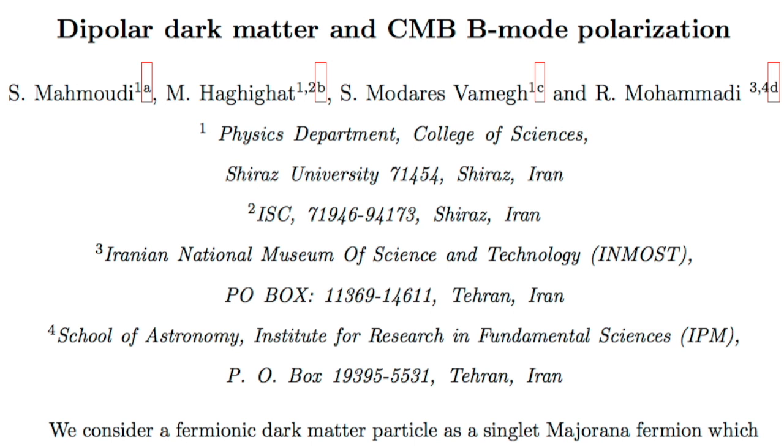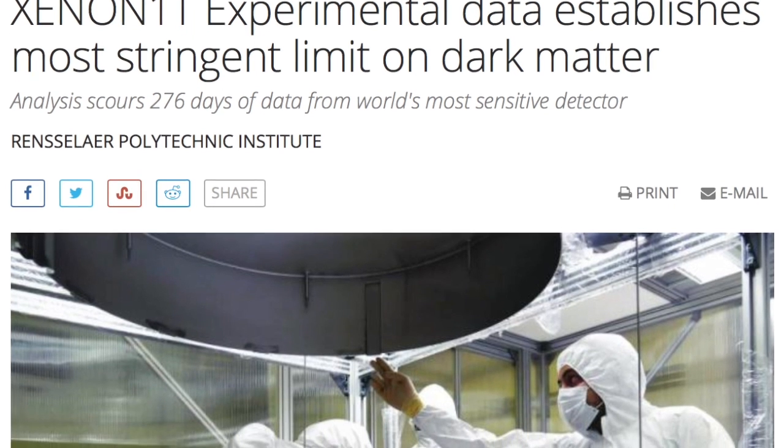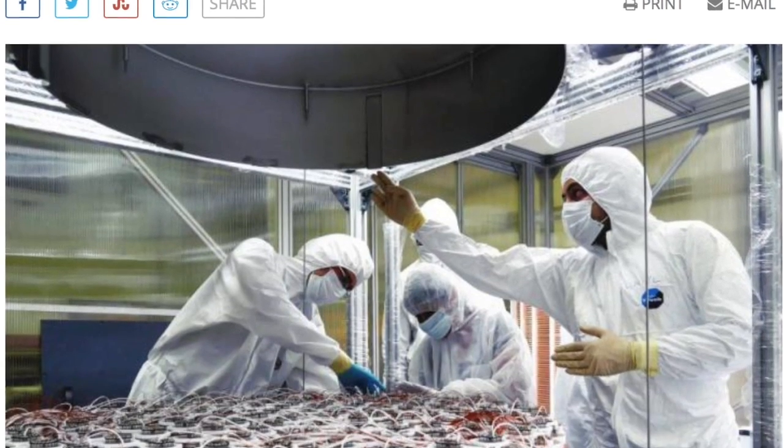In cosmology, we see more of the same: theorists hypothesizing new dark matter particles, like this one which is dipolar and fermionic — meaning it is a normal matter particle. These hypotheses are necessary due to the continued onslaught of no-shows by mysterious dark matter. Today, the powerful Xenon-1T reports no detections of dark matter. That's a big detector — would have found it if it's real.